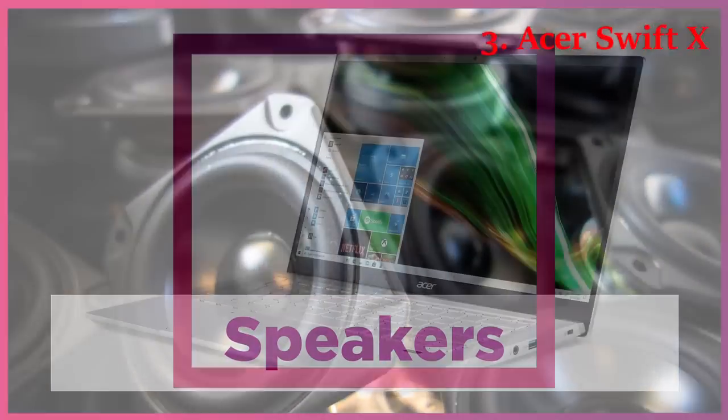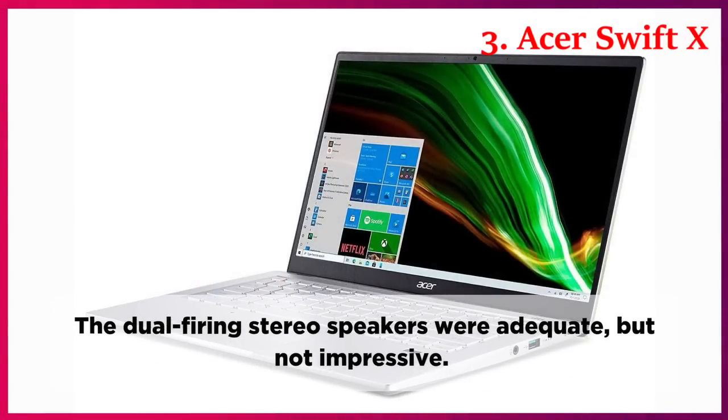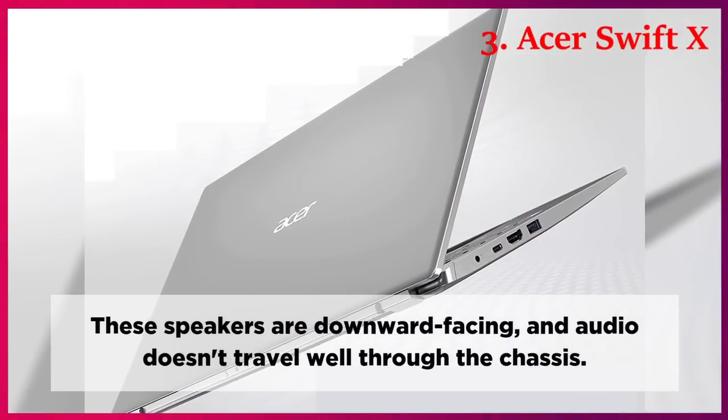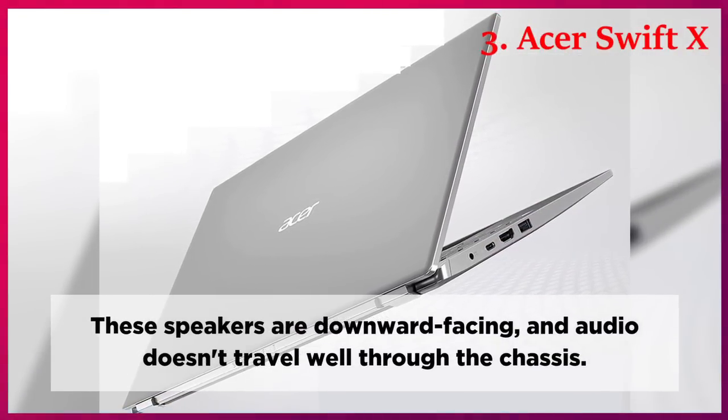Speakers. The dual-firing stereo speakers were adequate but not impressive. These speakers are downward-facing, and audio doesn't travel well through the chassis.